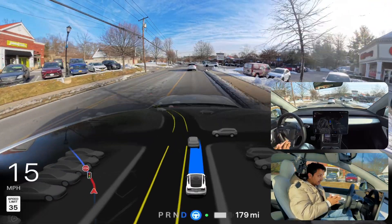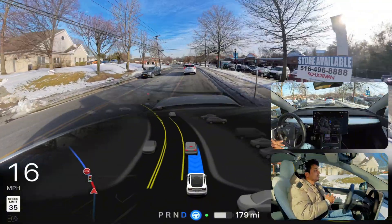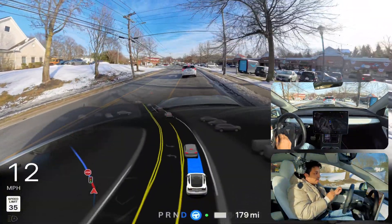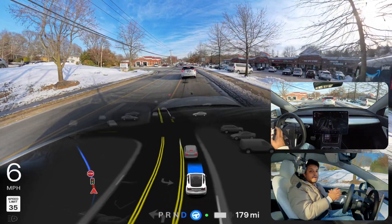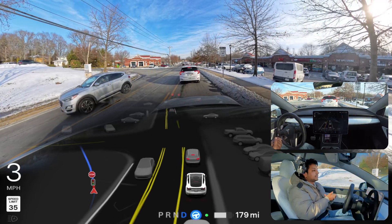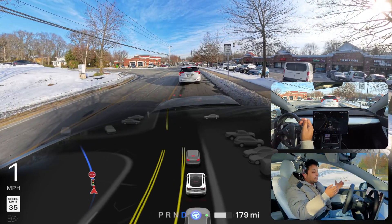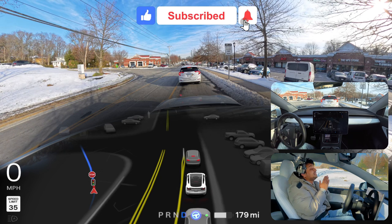I love Tesla and the technology, but I always explain to you when the car makes mistakes — what kind of mistake it makes and why. But in today's drive, FSD 12.6 performed amazingly well.